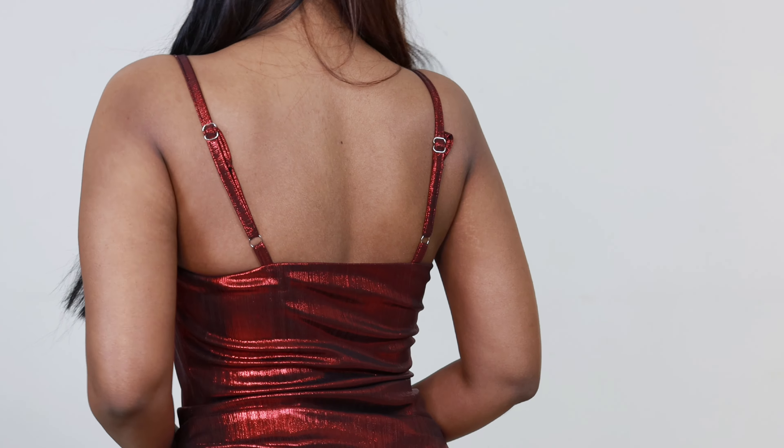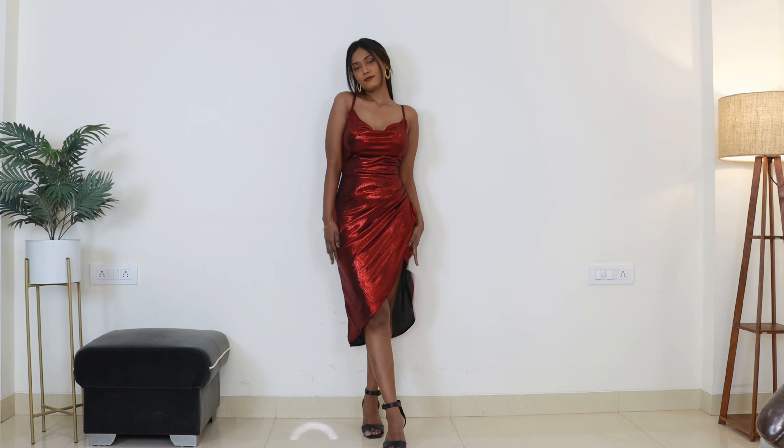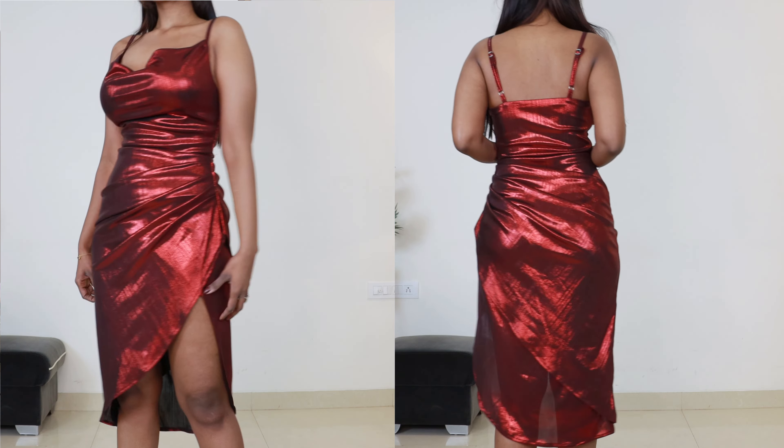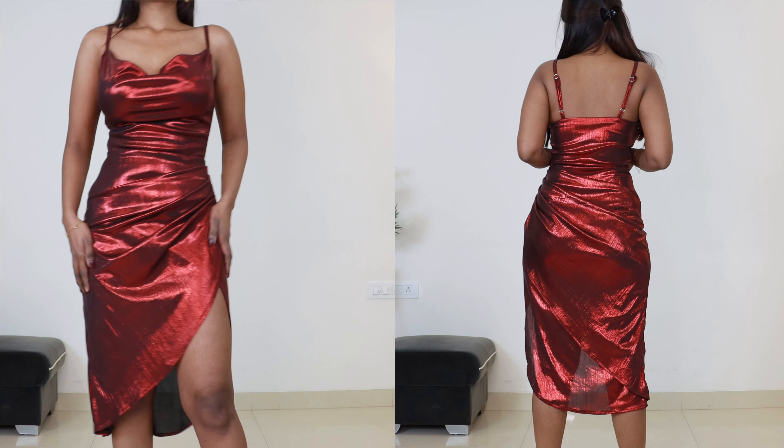I love halter necklines a lot, and the fact that this has adjustable straps means no worries there. Talking about the fit — wow, it fits amazing! I seriously love the fit. It's a lovely dress for a party. This dress impressed me not just in looks but quality-wise too.